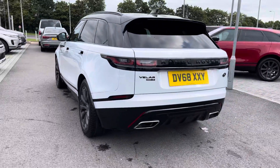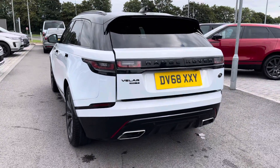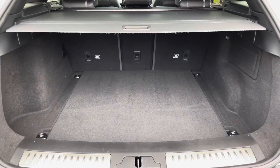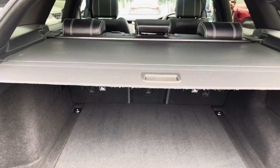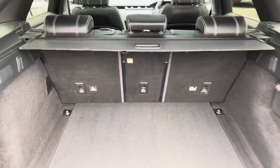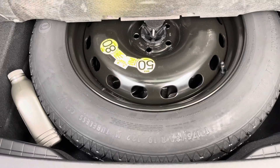You also have a powered tailgate, which is useful if you have your hands full. You have plenty of space in the boot for items such as golf clubs and pushchairs, along with a parcel shelf to keep your personal items more secure, though that can be taken out. You also have a spare wheel in case of any accidents.